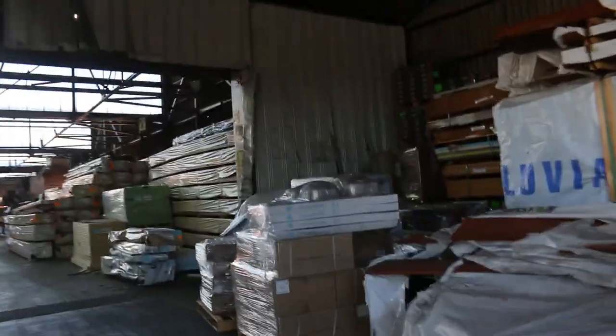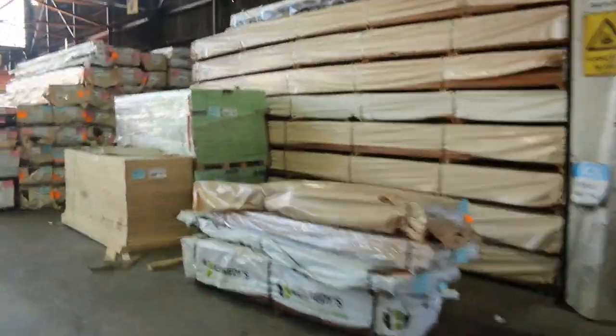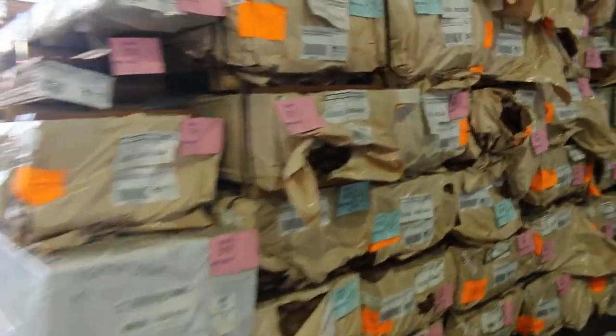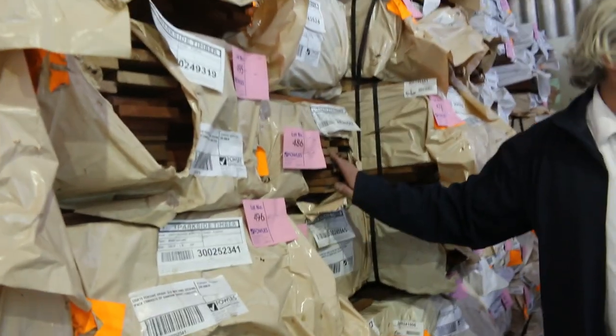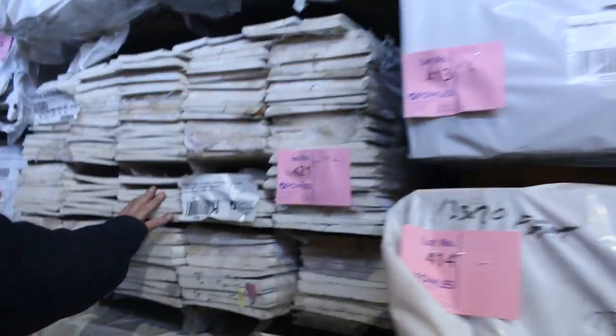Moving further into the shed — more spotted gum decking, always popular. We've got the 86 mil and the mixed Queensland hardwoods in 135 by 19. Check the catalog, it goes right through it. We've also got some 65 mil there, rounded weatherboards in the 225 mil — a little bit wider — and more skip-dressed Tassie oak. Heaps and heaps of hardwood in tomorrow.